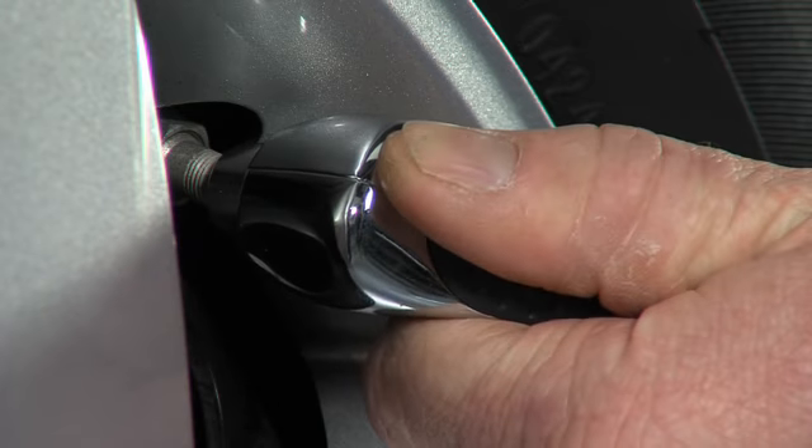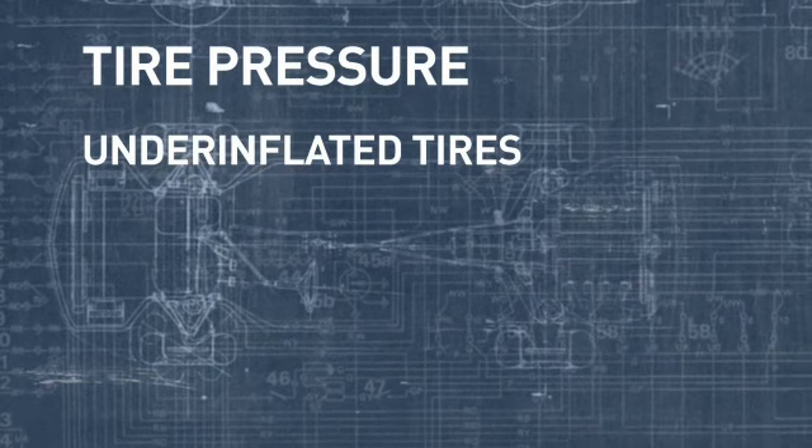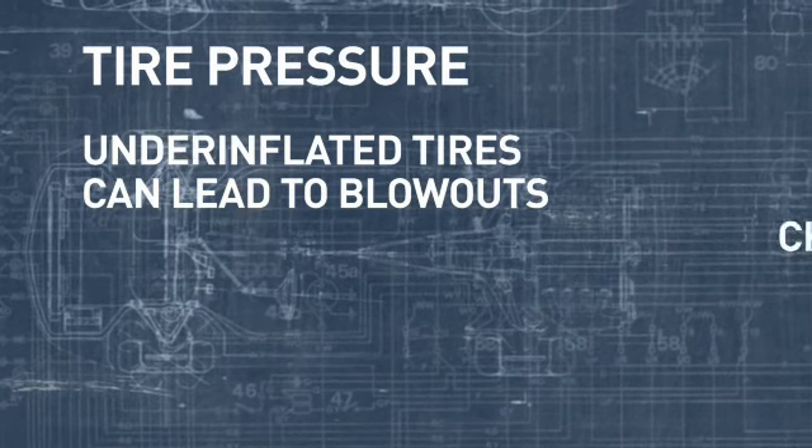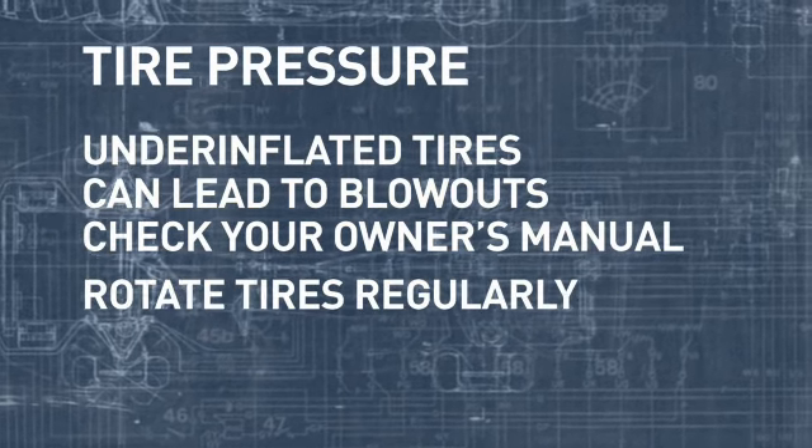Always check your tire pressure. When a tire is under-inflated, it affects both performance and safety and can even lead to blowouts. Check your owner's manual for proper tire pressure.